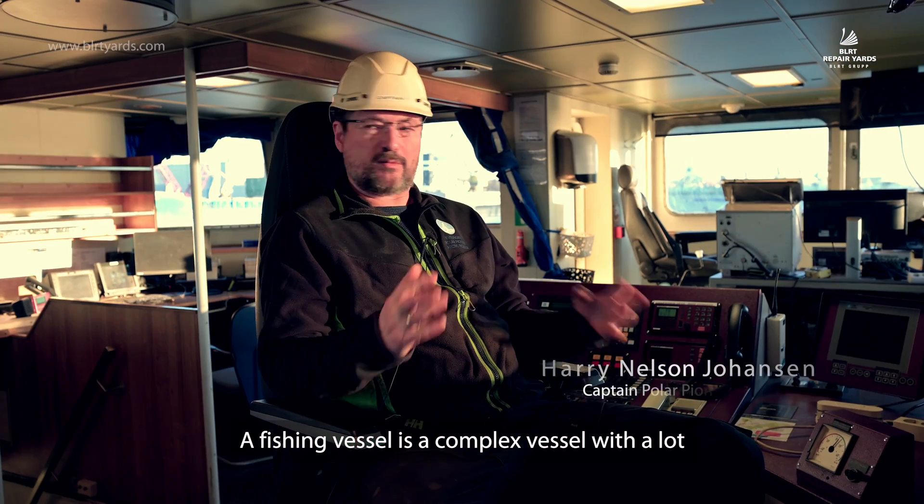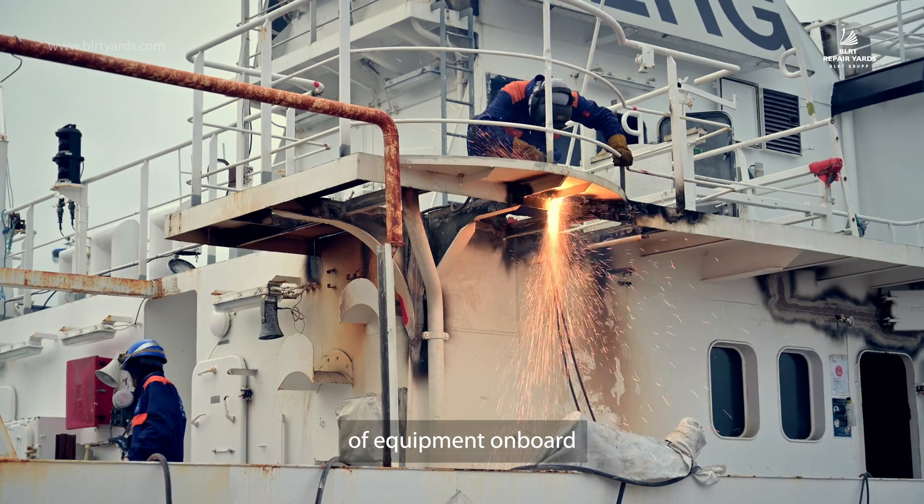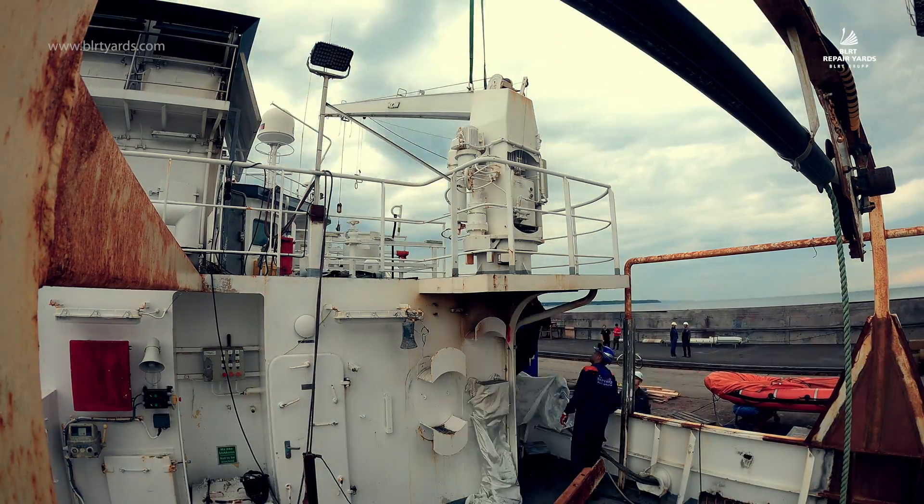A fishing vessel is a complex vessel. It's a lot of equipment, electrical and otherwise, on board. It's like a freighter ship — it's like an empty shell.